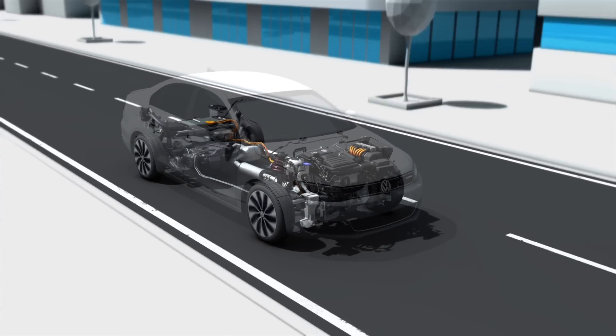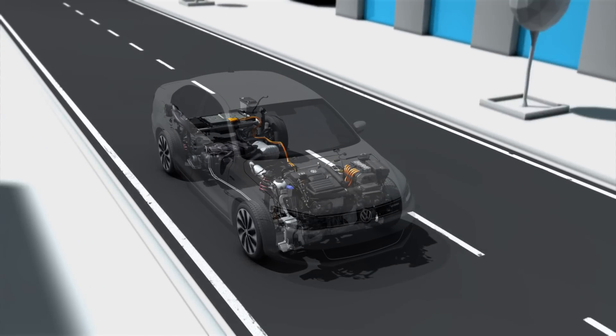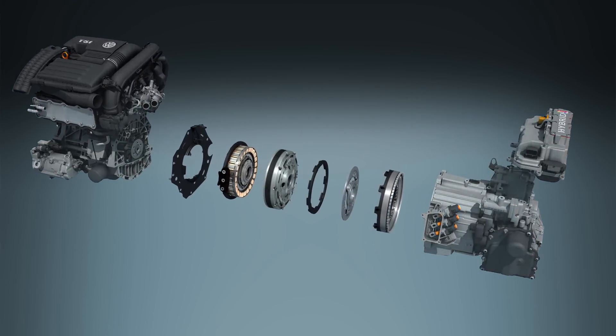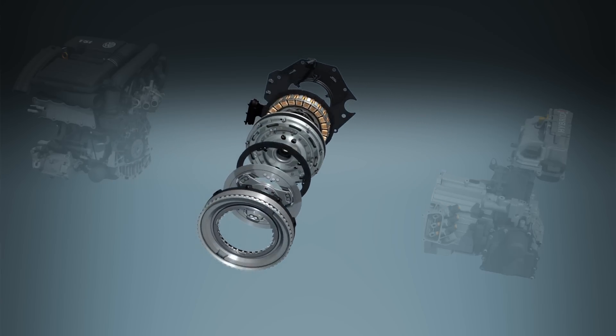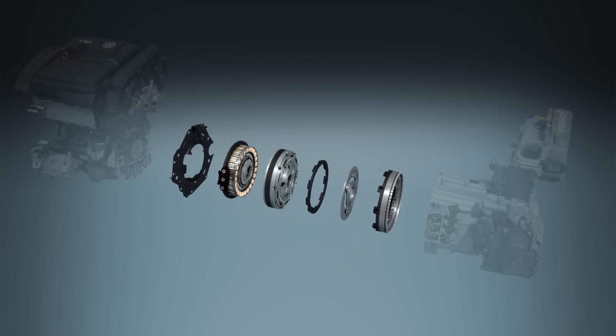A four-cylinder gasoline engine and an electric motor work hand-in-hand in the hybrid drive of the Jetta. The centerpiece is the hybrid module. Integrated here between the gasoline engine and the transmission are components crucial to the operation of the parallel hybrid: the decoupling clutch and a 27 horsepower electric motor.